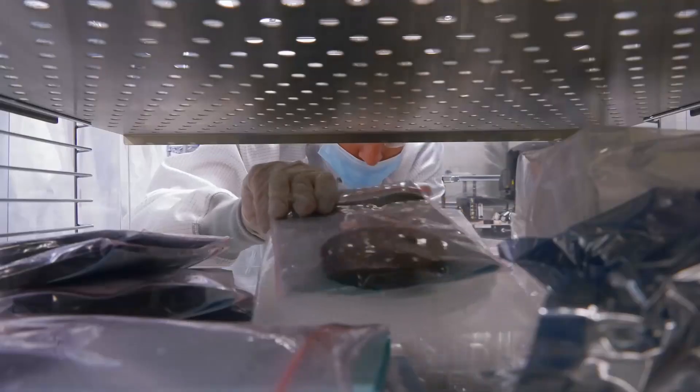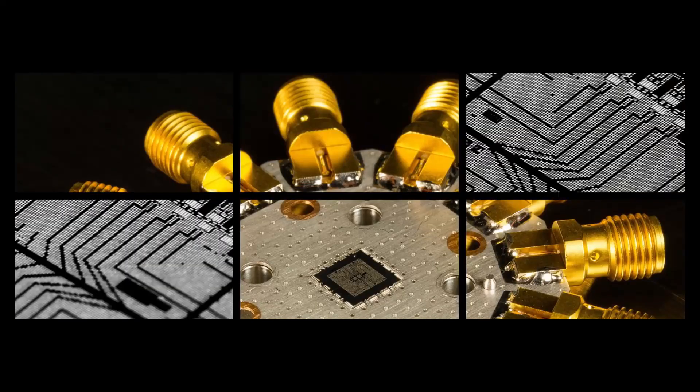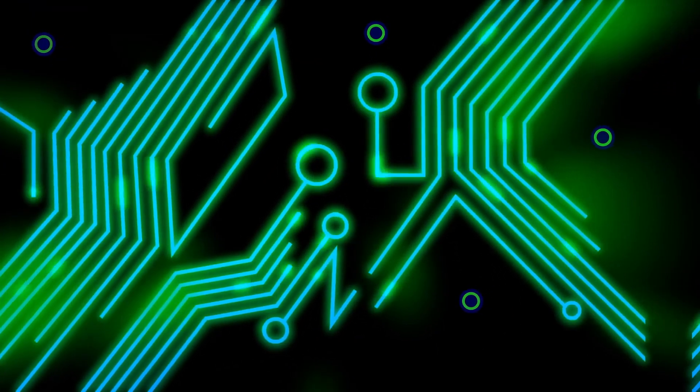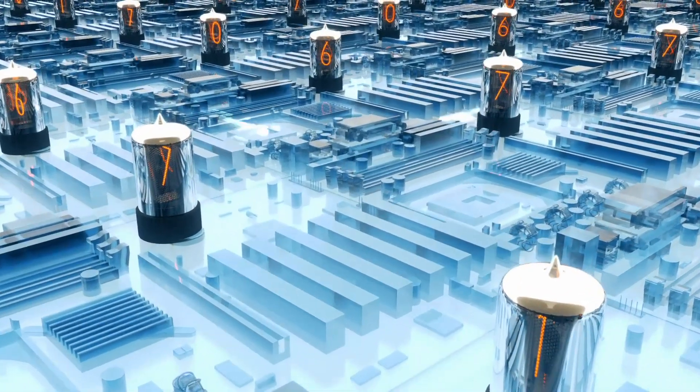Working with quantum elements is such a new and freakily strange job that scientists are still getting used to how things work on the quantum level. But this technology is constantly evolving and new strides happen on the daily. As such, there's a new method of quantum computing known as modular quantum computing that could totally change the game and unlock the power of quantum computing.